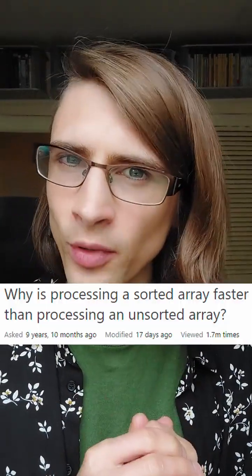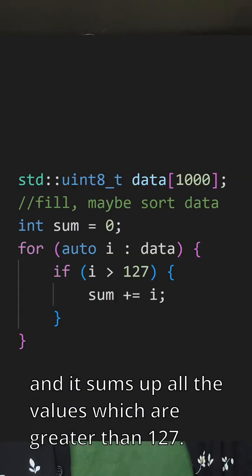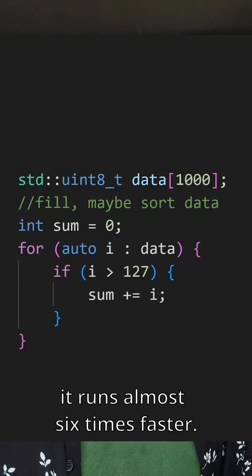There's a Stack Overflow question titled, 'Why is processing a sorted array faster than processing an unsorted array?' It has an array of integers from 0 to 255, and it sums up all the values which are greater than 127. The author notes that if the data is sorted before doing this work, it runs almost six times faster. Why is this?